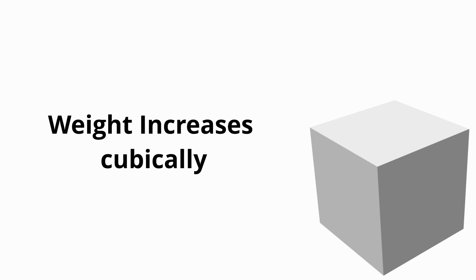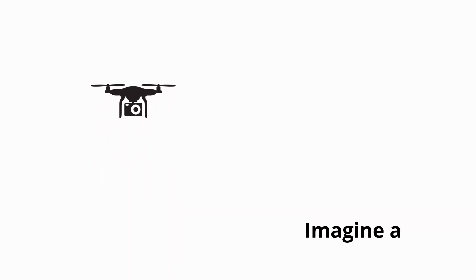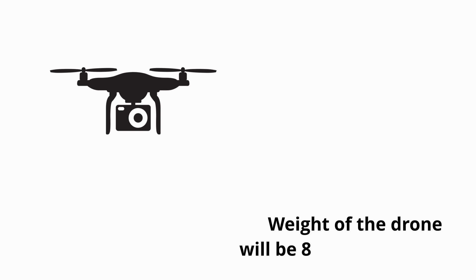This brings us to design principle number one: when scaling up any object, the area increases by a square but the weight increases cubically. In other words, doubling the size of a drone does not double its payload capacity with the same flight time. To elaborate, imagine a drone that has a weight of two kilograms. If we double the size of the drone, we would have to double the size of everything from the rotor blade size to the frame, and the weight would not just double to four kilograms but instead become eight kilograms.